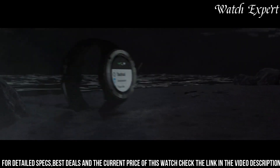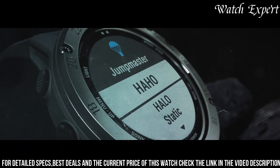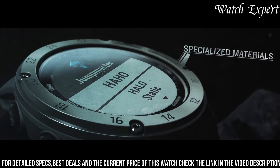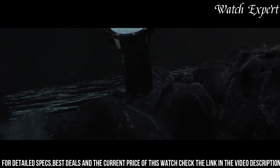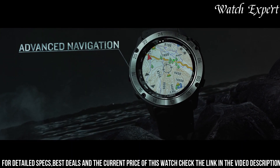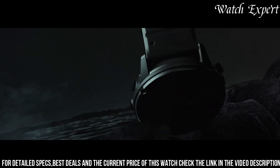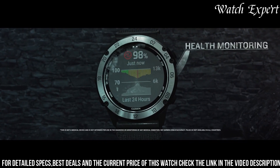With water resistance and robust materials, it's designed for tough environments. The Garmin Tactix Delta Solar isn't just a watch — it's a symbol of Garmin's commitment to both innovation and tactical performance. For those who seek a watch that effortlessly supports their specialized needs, this timepiece captures the essence of Garmin's enduring legacy.